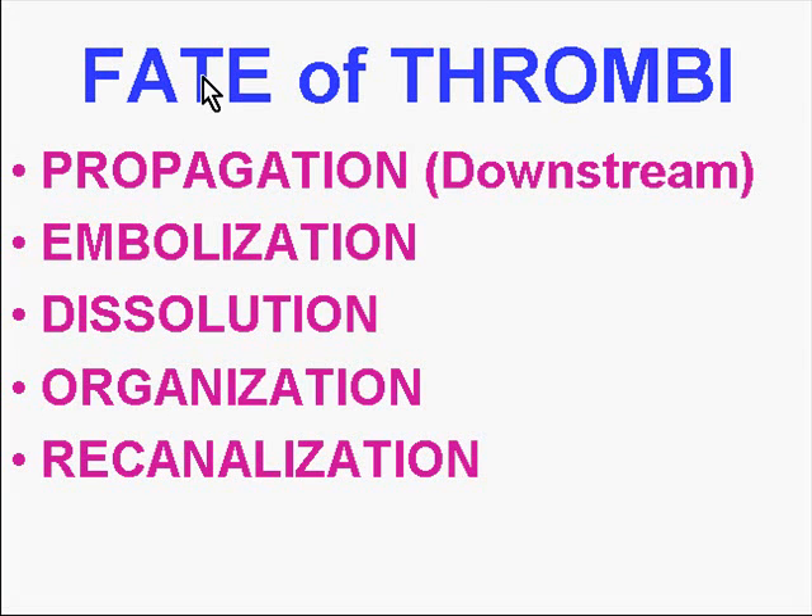Now that we have a thrombus, what can happen to them? There are only three or four things that could possibly happen to thrombi. One thing is that they can get bigger, and when they do, they usually propagate or grow downstream — with the flow. They propagate in the same direction that they embolize. If they are arterial, they grow and fragment away from the heart. If they are venous, it's the other direction.